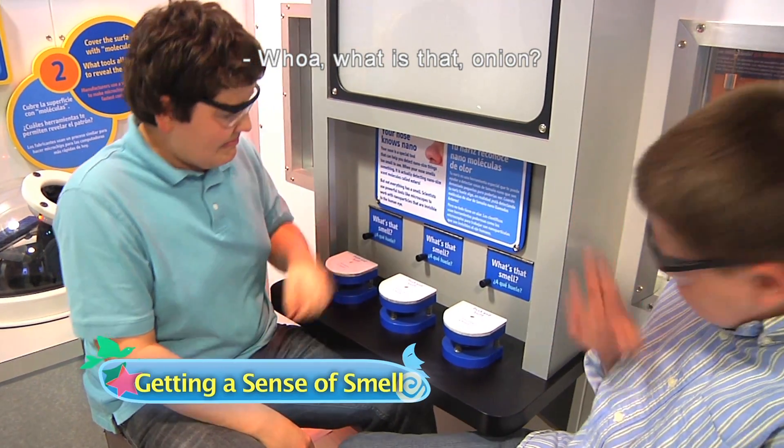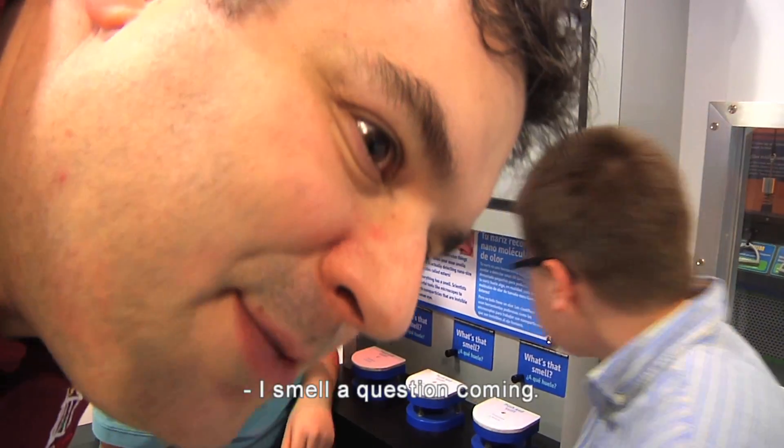Whoa, what is that? Onion? That's it. I smell a question coming.